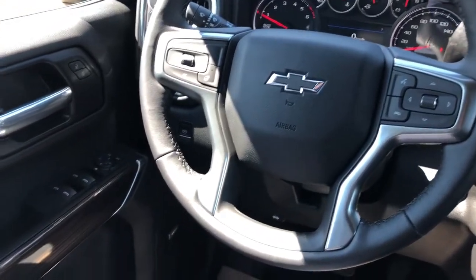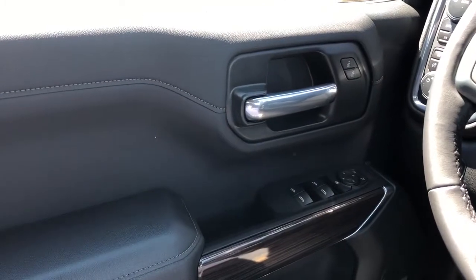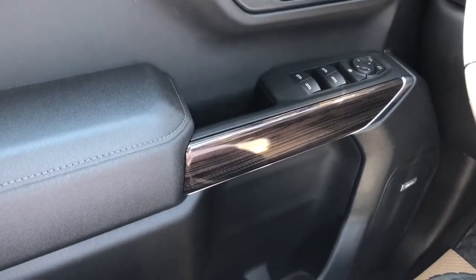Now on to the interior of the Silverado. On our door panel we can see our chrome door handle, window and mirror controls, as well as our wood trim, speaker and storage.